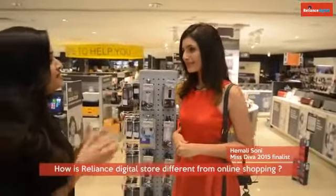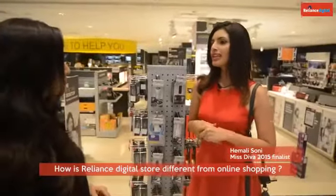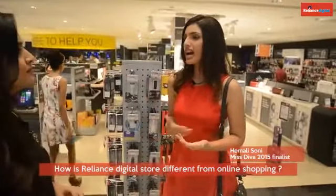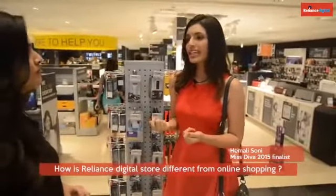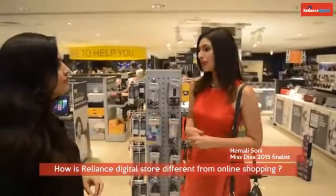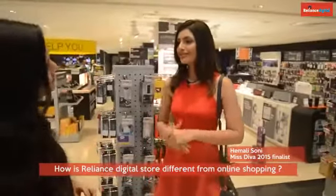How is Reliance Digital Store different from online shopping? At the Reliance Digital Store, you can actually use the product and test it for yourself, so you know how it actually is and how it works. When you're shopping online, you don't really get to see the product, and when you get it you might not like it. So I would prefer coming to Reliance Digital and shopping for my technology, for my gadgets.